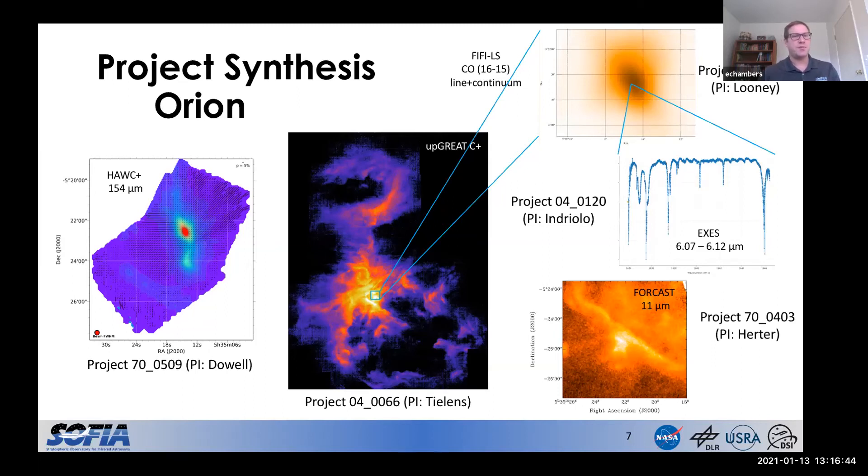On the left is a HAWC+ polarization map of the heart of the nebula — here is the Orion Bar on the lower left of the image, and the bright spot is the BN/KL object. At the top right is another image from our FIFI-LS spectrometer, showing CO 16-to-15 emission from the BN/KL object. There's also an EXES spectrum around 6 microns, also of BN/KL, and a FORCAST 11-micron image of the Orion Bar. This is only a subset of the Orion data we have, but it really does highlight the diversity of data products coming out of SOFIA from multiple instruments, at multiple wavelengths, and multiple observing modes.